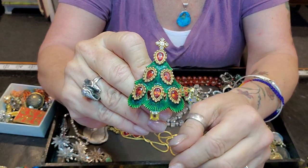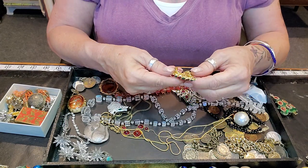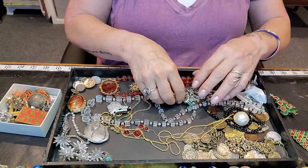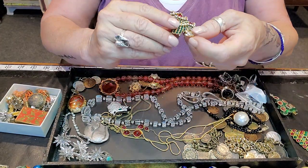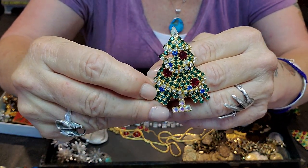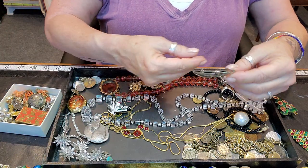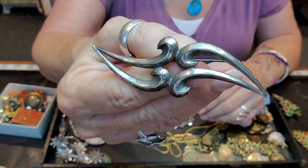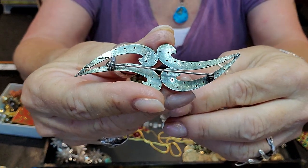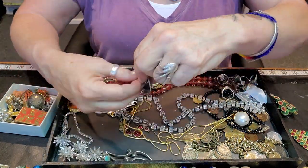I got some Christmas brooches — this one is Monet, yes Monet. I don't believe this one is signed. This is sterling, made in Italy, really pretty. Here's another JJ pin — the little sleepy kitty, he's cute.